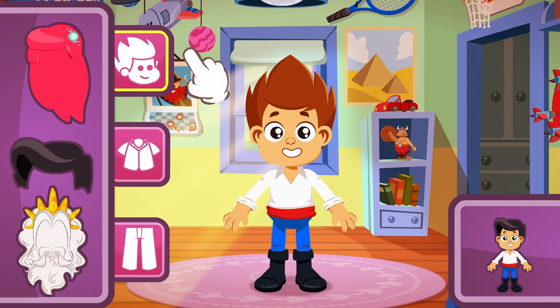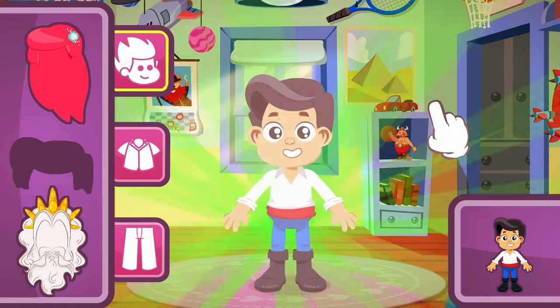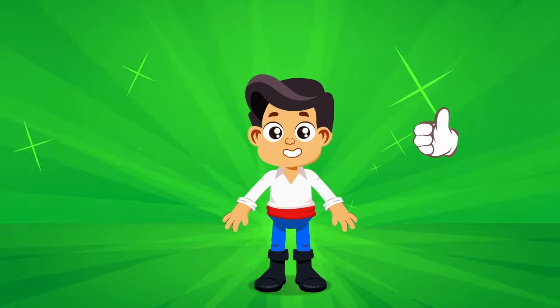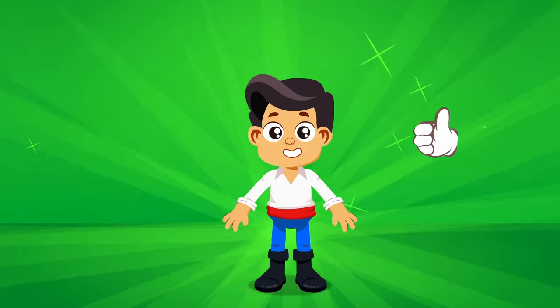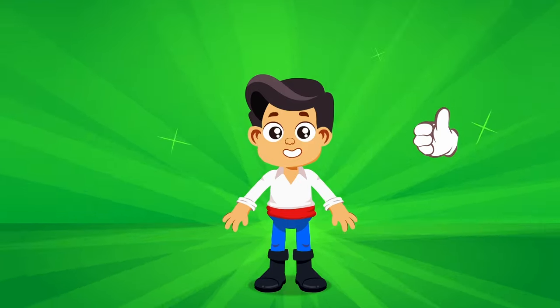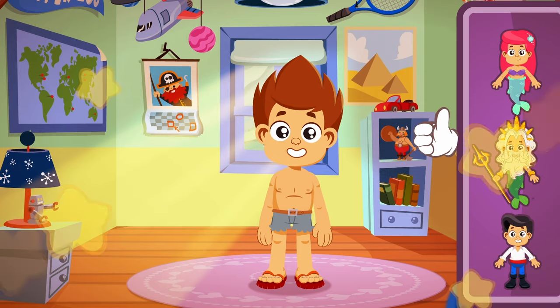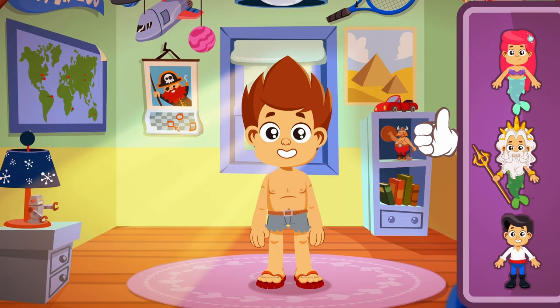And now the hair — we're looking for short black hair! Yes, that was easy! Wow, I can't believe how charming Kit looks as Prince Eric! Well done, girls and boys — we have successfully completed the game!